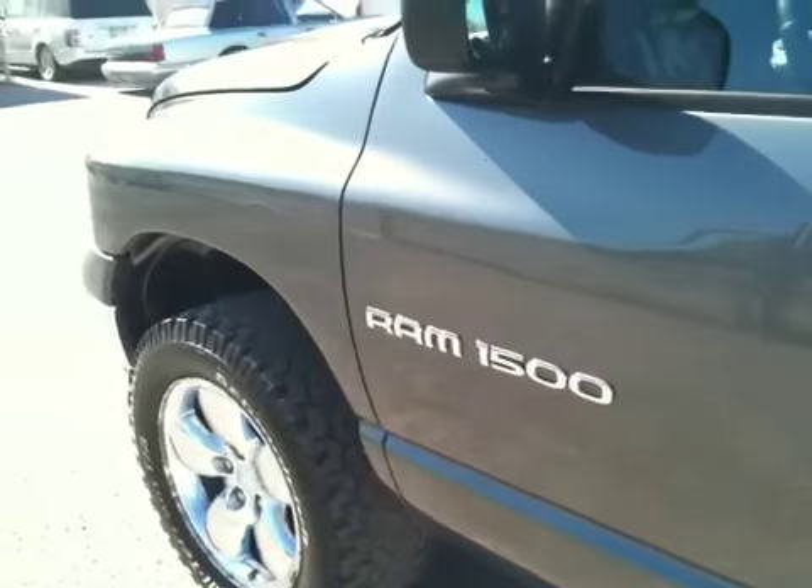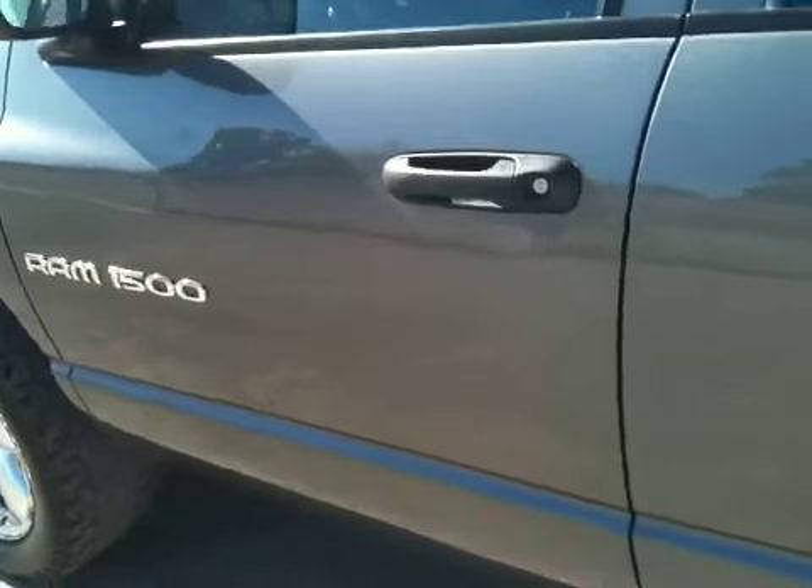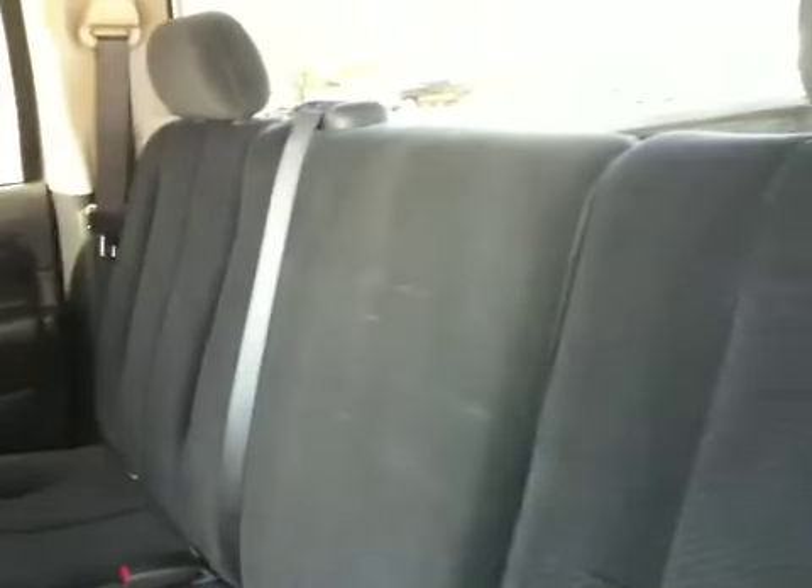This side of the truck looks fabulous too — both sides and the hood. The only thing that really needs to be dealt with is the tailgate and the bumper. This is another reason I think it belonged to an older guy: the rear seat really looks like nobody's ever been in it. The headliner looks brand new. Door panels look brand new.